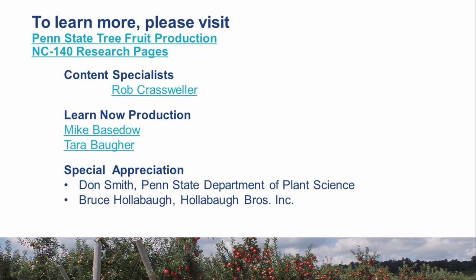NC140 is a multi-state rootstock evaluation project and is an excellent resource for rootstock information. If growing fruit trees is a new venture for you, gather as much information as possible prior to planting a new orchard, and also consider taking a Penn State Extension course on commercial fruit growing.